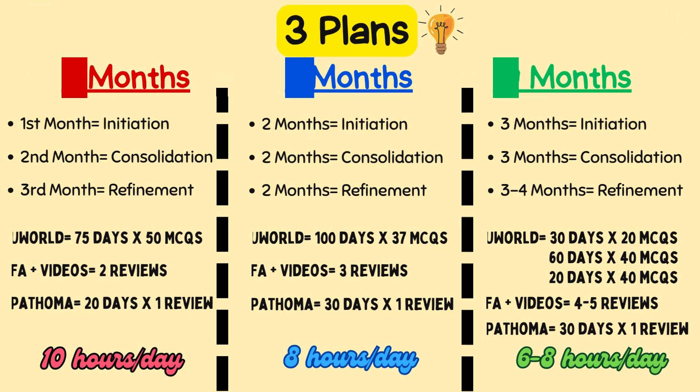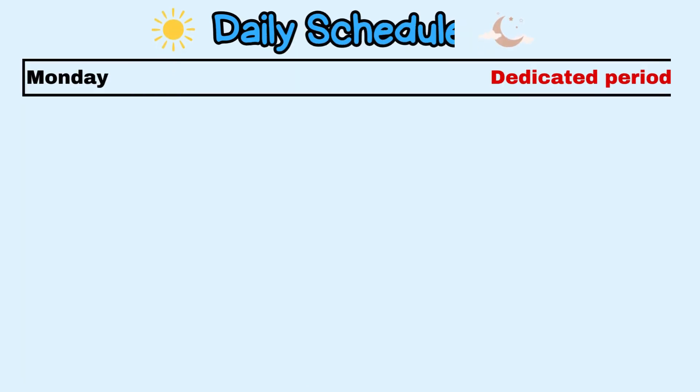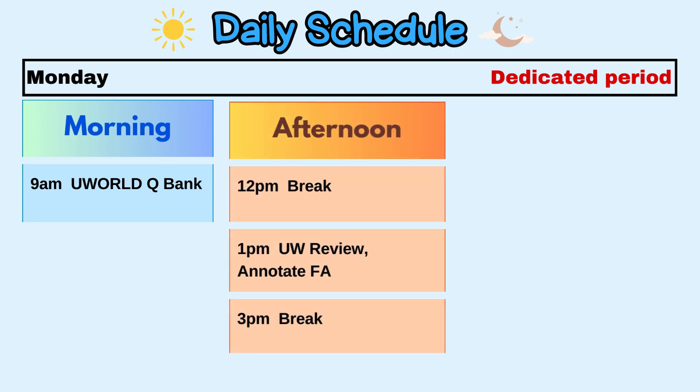Let's take a peek into the day in the life of a USMLE nerd — during your dedicated period or when you have no other commitments. Begin your day by doing a block of UWorld questions. Start system-wise untimed to orient yourself and recall the basics; gradually shorten the time, and toward the end do timed random mixed-topic blocks to simulate exam mode. Try to learn at least three new things from each question.